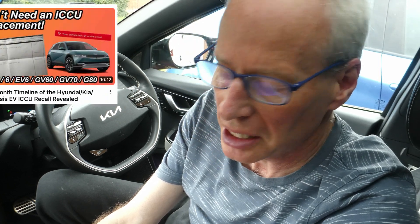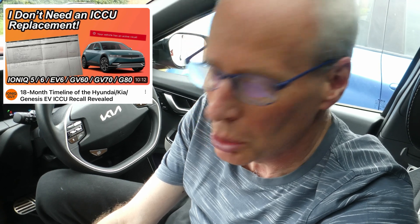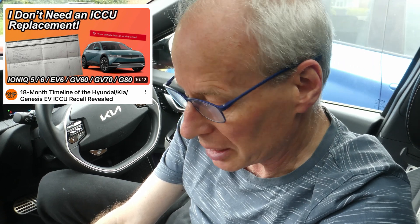Hello and welcome to another episode. This is a quick update on some news I've found on Ionic Guy's latest video about the Integrated Charging Control Unit, or the ICCU recall in the US.